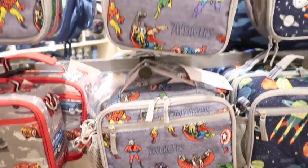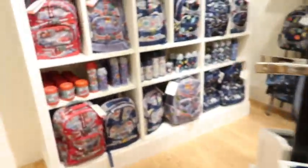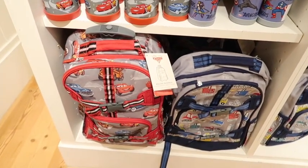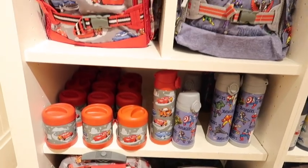They also have Avengers and Cars. I love when there's Cars stuff because there's like never Cars stuff. Here are the other prints of those - I don't see the Nemo one, but they do have Avengers and Cars and all of the different accessories.